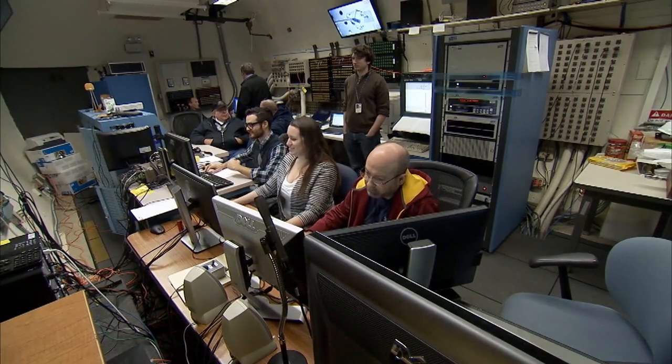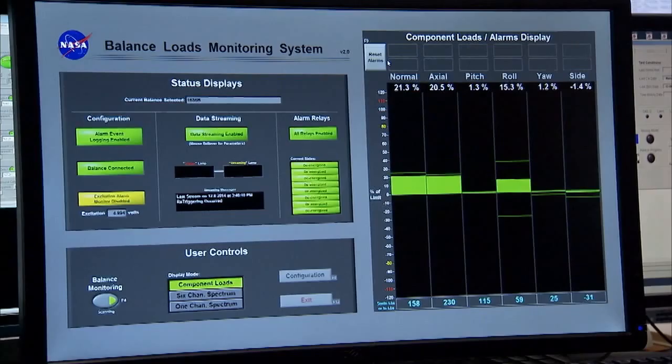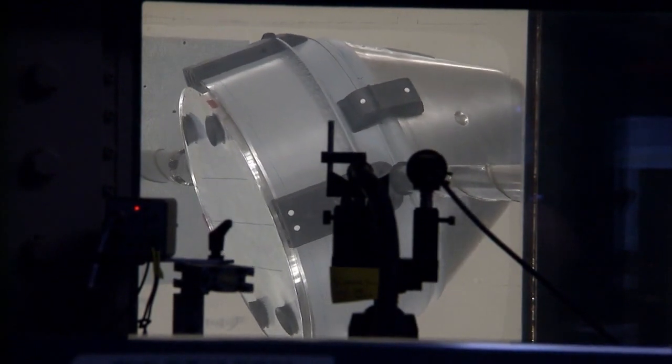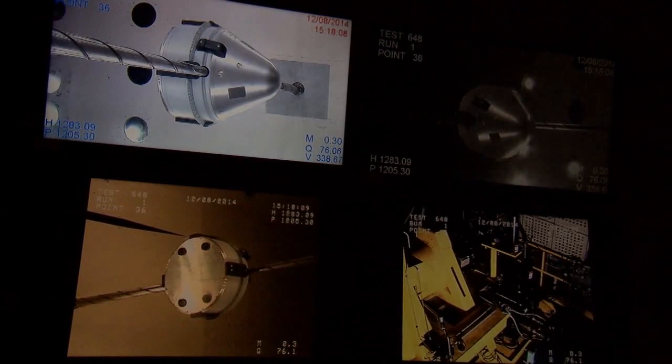It took about two weeks to complete the in-depth evaluation. During the assessment, the model was exposed to numerous angles. These simulated the forces the capsule might experience in a scenario if it had to separate from its booster and fly on its own before deploying its parachute and landing safely.